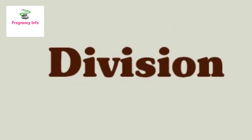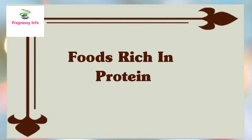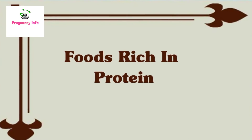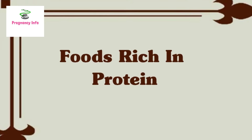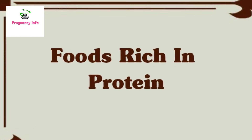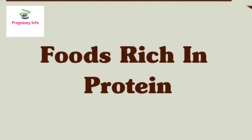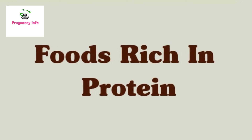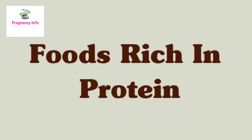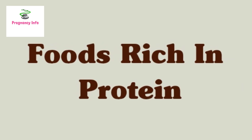Now one by one we will discuss the foods you have to add in your diet plan. Number 1: Foods rich in protein. Your body will need about 70 grams of protein during this stage since it helps in the formation of the baby's body. Eating protein-rich food will ensure that your blood glucose levels remain constant and the risk of diabetes is minimized. Protein is found in lean meat, seafood, poultry, cottage cheese, egg whites, lentils, nuts, beans, seeds, peas, and soy products.